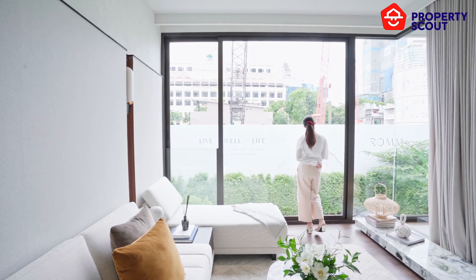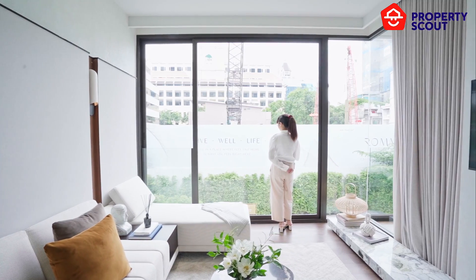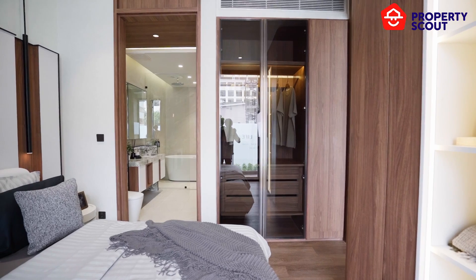The true highlight of this unit is the wide floor-to-ceiling windows, letting in natural light with a perfect city view. In the master bedroom, you can fit a king-size bed with space to move around. The room also includes a built-in wardrobe and storage.